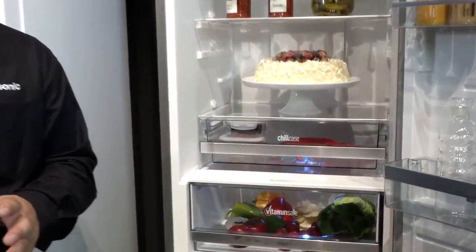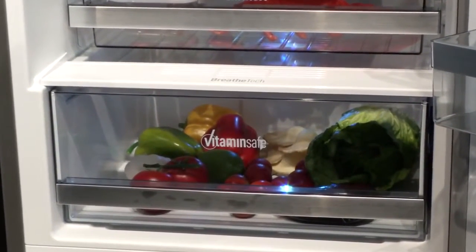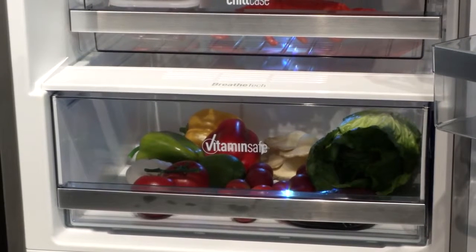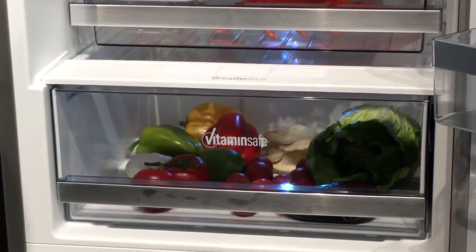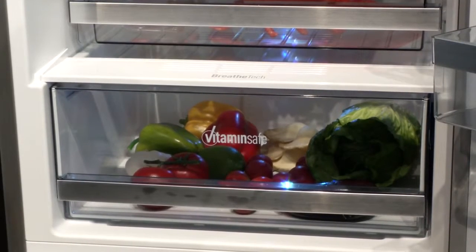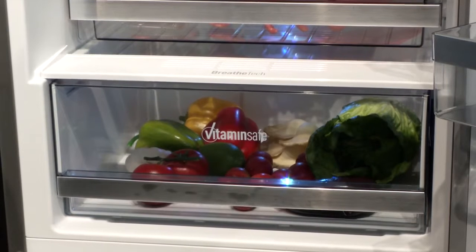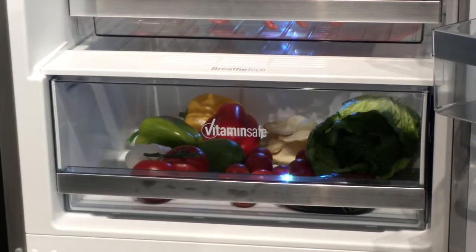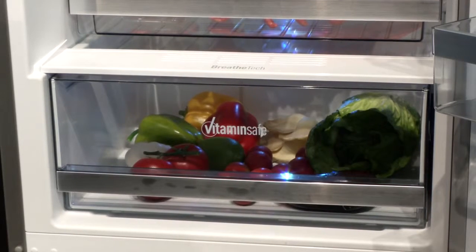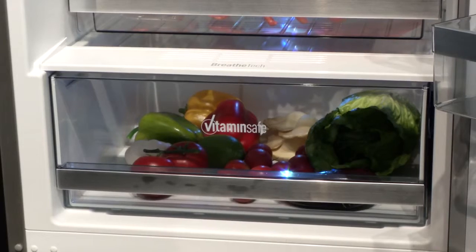We've improved the vitamin safe compartment this year by adding in a new white LED. The three LEDs simulate sunlight to retain not only vitamin C, but with the new white LED, your vitamin D as well. It's a really important nutrient to get into our body.